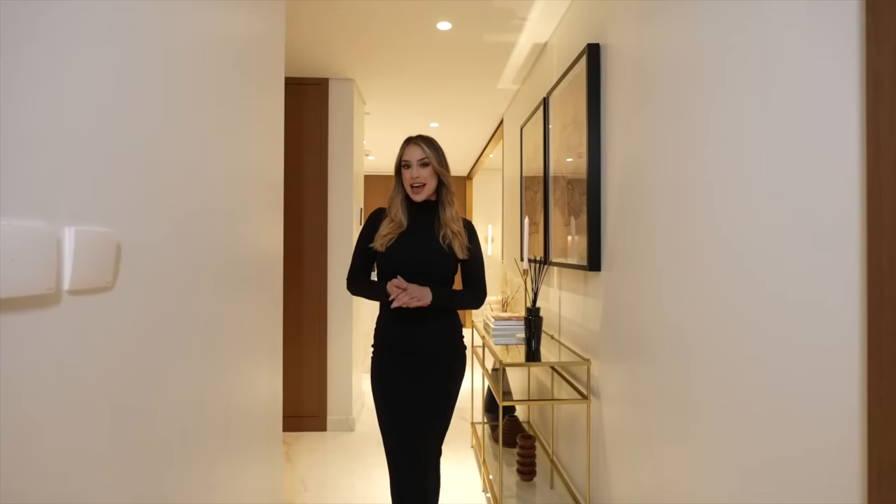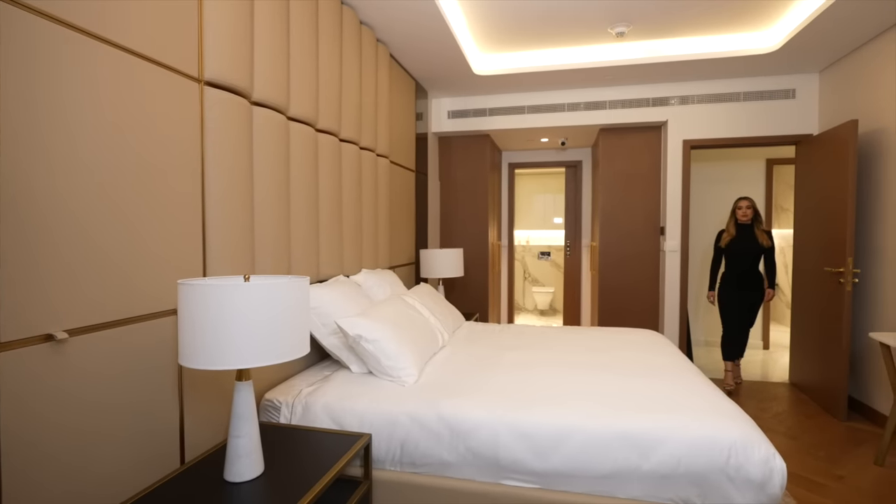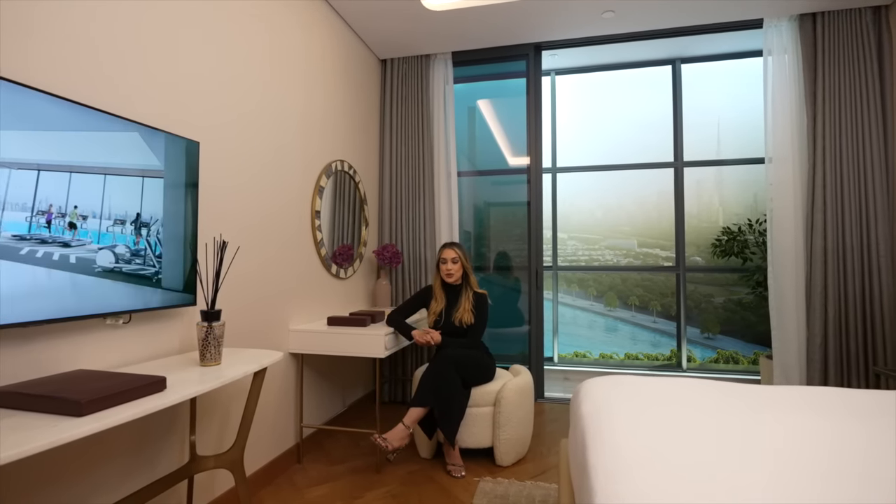Now let's have a peek at the lavish master bedroom. With beautiful floor-to-ceiling glass, you can just soak up the morning sunlight and enjoy the panoramic views of the crystal lagoon.